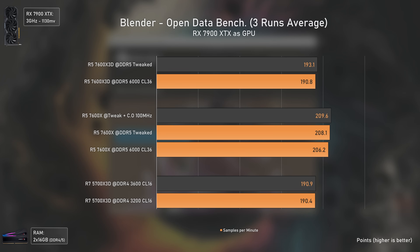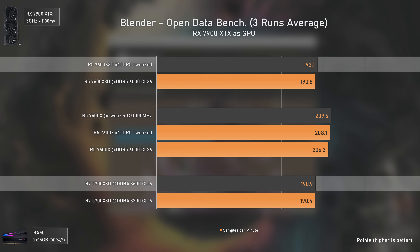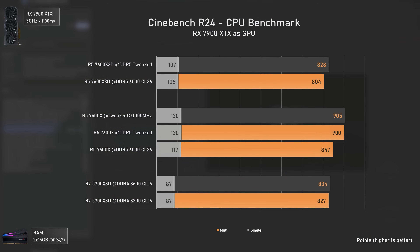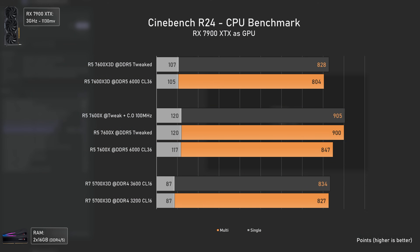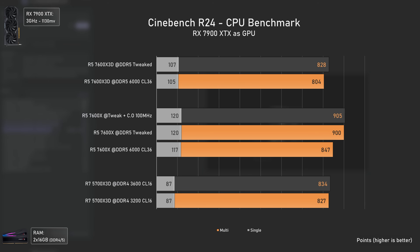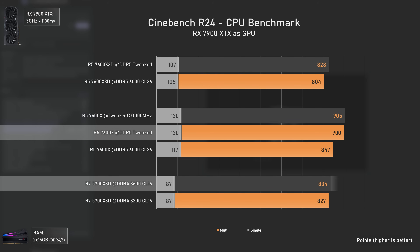In Blender, since it can make use of all cores and threads, the 5700X 3D is now virtually on par with the 7600X 3D — because even though it's from the previous generation with lower frequencies, it has two more cores and four more threads. In Cinebench R24, the 5700X 3D is 23% slower in single-core but 1% faster in multi-core, with the 7600X being 8% faster than the 5700X 3D in multi-core and 38% faster in single-core.